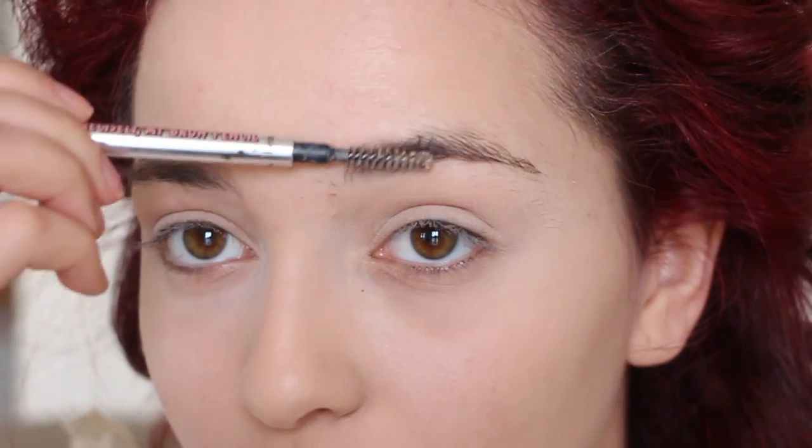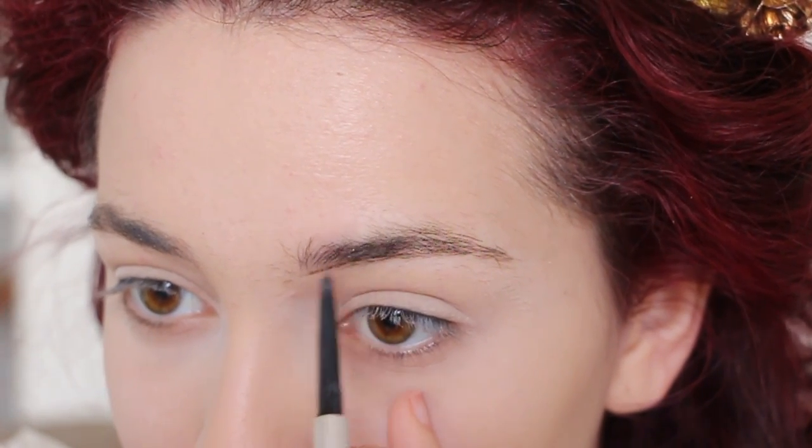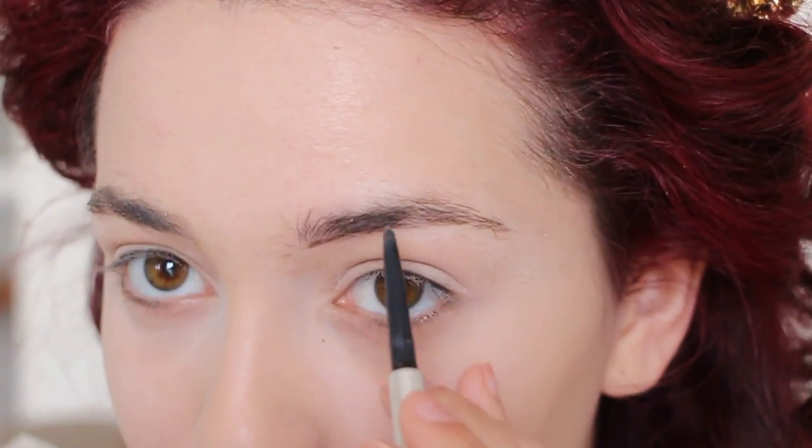So to start off, apply your foundation and concealer as usual. In case you're wondering, nearly all the products and brushes that I'm using are from NYX Cosmetics and I will be linking all the products down below in the description box in chronological order. So starting with the brows, I'm going for an arch elongated look. Follow the guidelines I'm drawing here if you want to do the same thing, and fill them in.